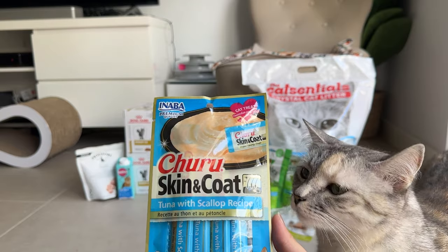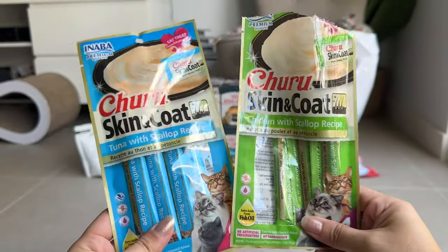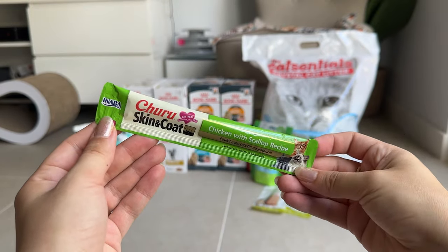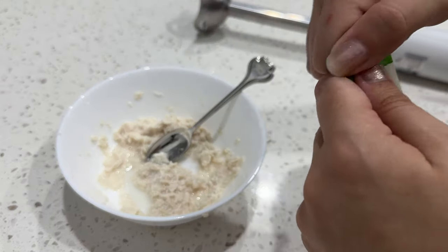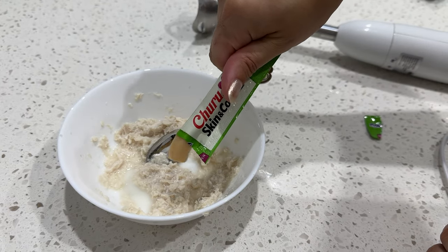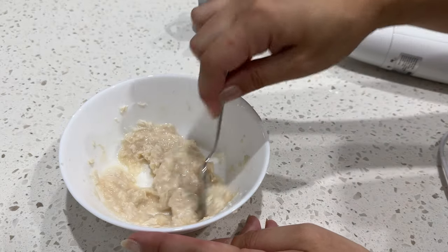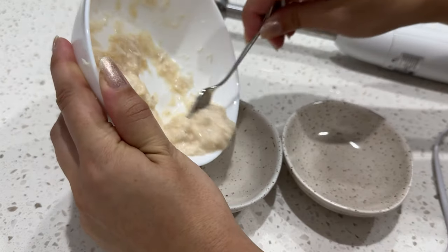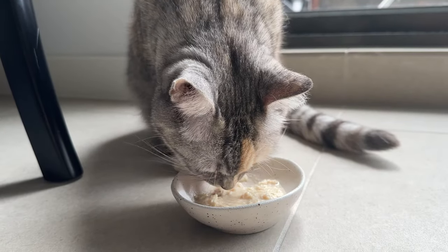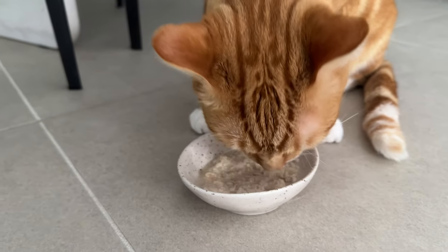This is one of Pizza and Luna's favorite treats — the Churu Skin and Coat. They like to have it on their own, but I also like to mix it in with their chicken, which I cook for them almost every day. It makes it nice and creamy for them. I also like to give them raw chicken too, and I add water to their food to make sure that they're hydrated.